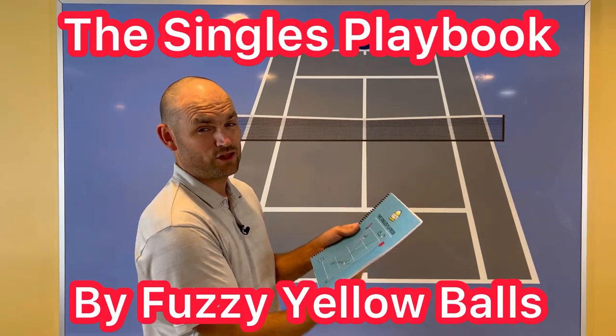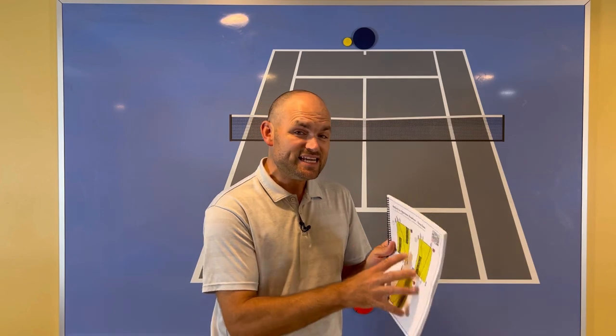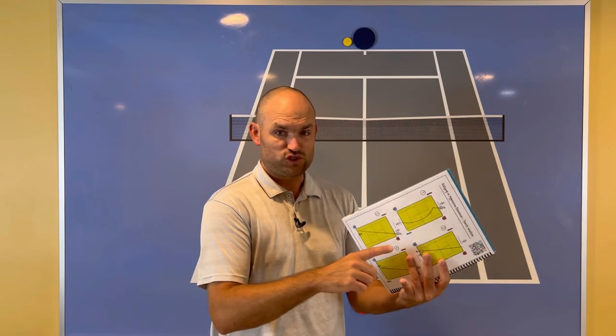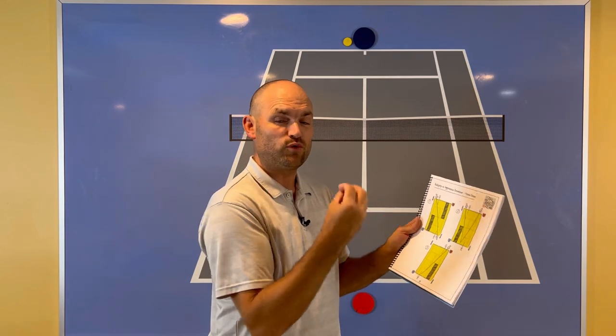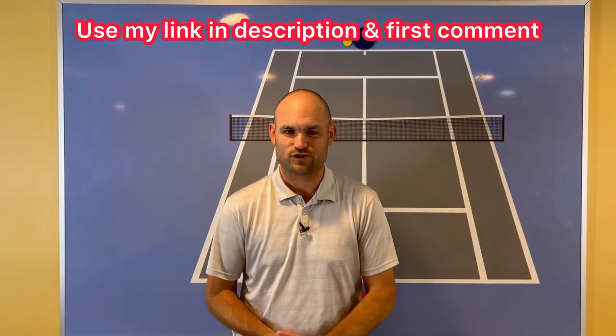If you love strategy, you need to pick up a copy of the Singles Playbook by Fuzzy Yellow Balls — over 50 pages of strategy after strategy to beat your toughest opponents. Each strategy is broken down by the type of opponent you play against: volleyers, aggressive baseliners, all-court players, pushers. Each page has a QR code — take your mobile device, put it over the QR code, and up pops a video of Will Hamilton from Fuzzy Yellow Balls showing you exactly how to use that strategy. To get a copy, use my link in the description and pinned in the first comment.